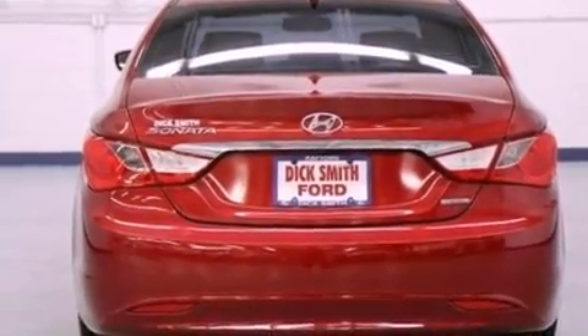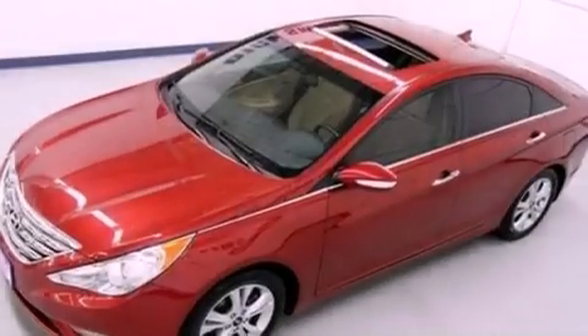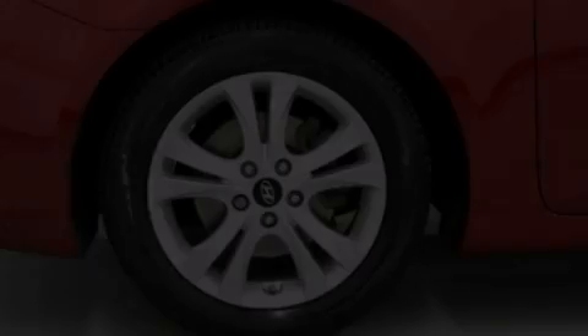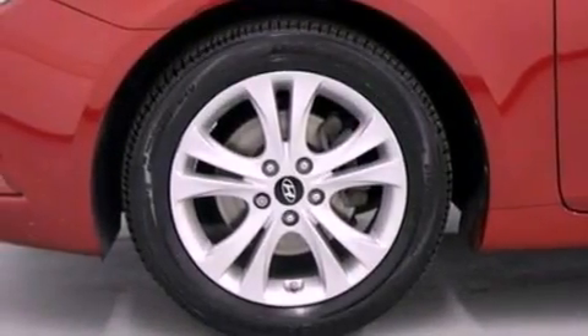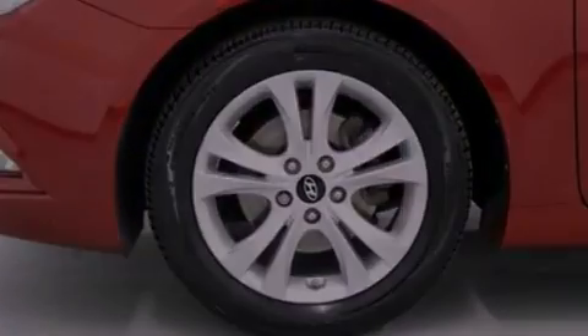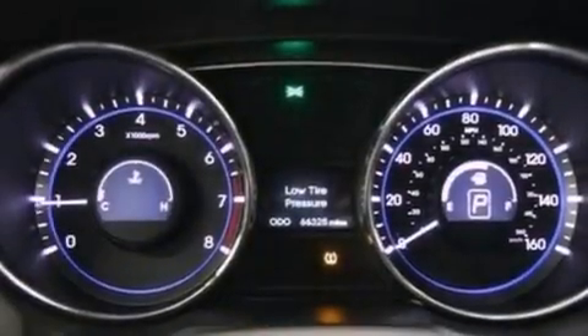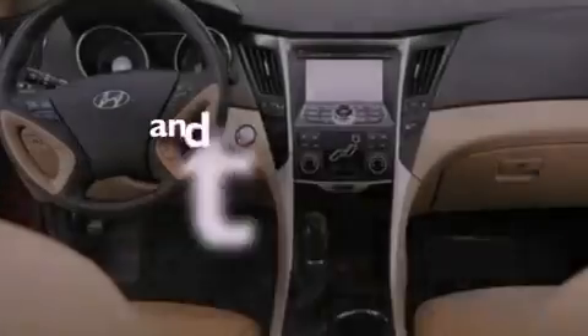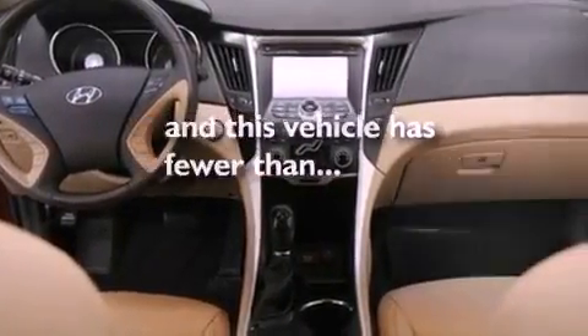The following features are also included: a multi-function display, air conditioning, cruise control, leather seats, performance tires, a four-wheel independent suspension, a security system, an anti-lock braking system, heated side view mirrors, and this vehicle has less than 67,000 miles.